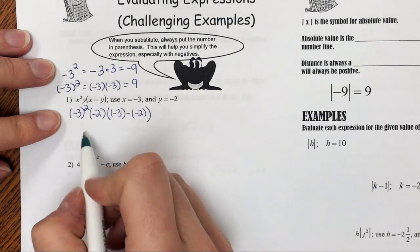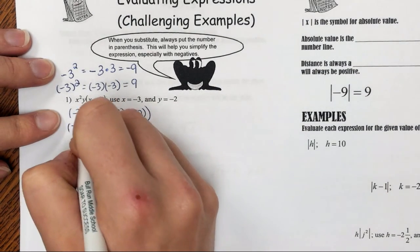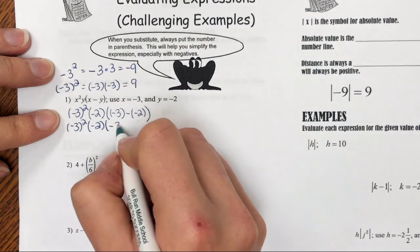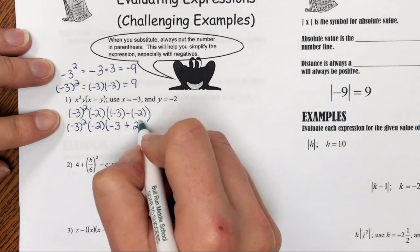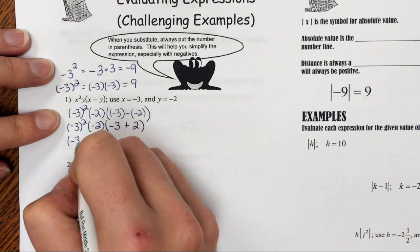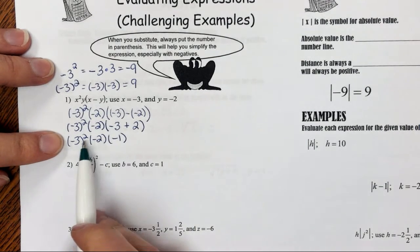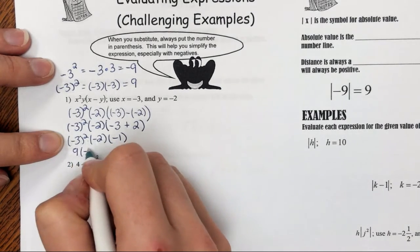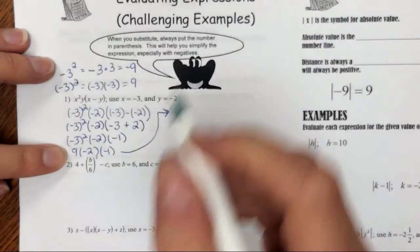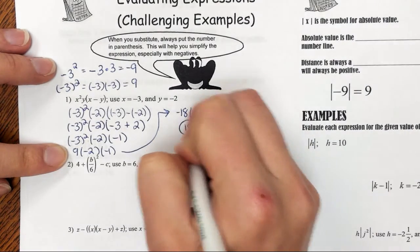For order of operations, we do parentheses first. So we have negative 3 minus negative 2 inside the parentheses — I'll rewrite that as negative 3 plus 2. Inside the parentheses, negative 3 plus 2 is negative 1. Then I do my exponents: negative 3 to the second power is 9. Then I multiply: 9 times negative 2 is negative 18. Negative 18 times negative 1 is positive 18 for my final answer.